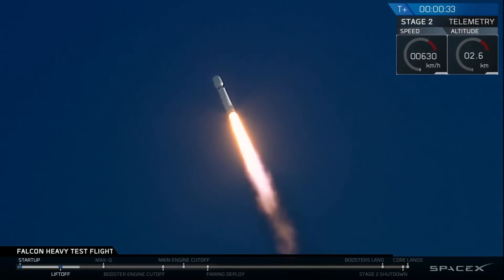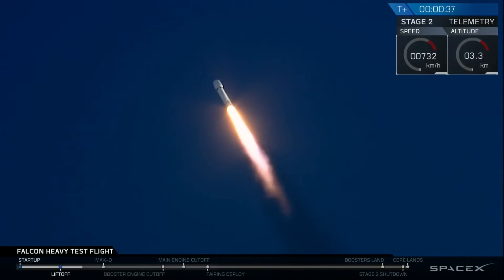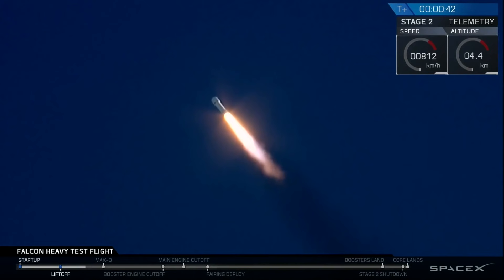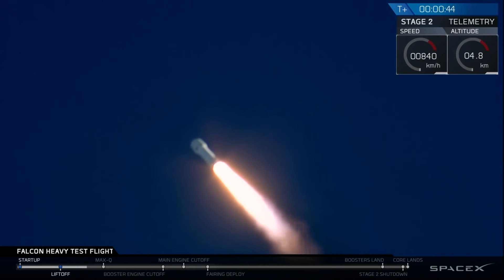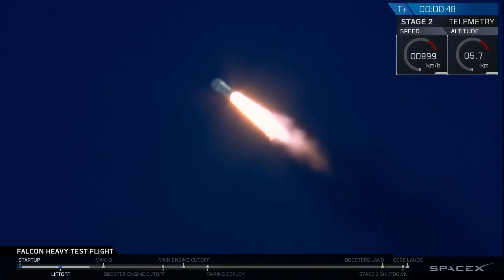T-plus 30 seconds — if you can hear me over the cheering. Falcon Heavy heading to space on our test flight. Building on the history of Saturn V Apollo, returning Pad 39A to interplanetary missions. We're getting ready to throttle down for Max Q.